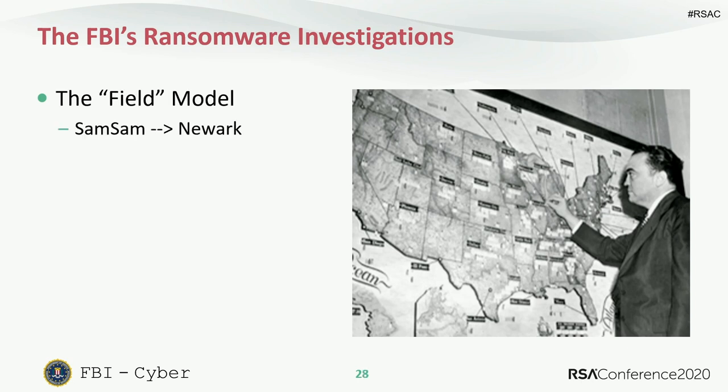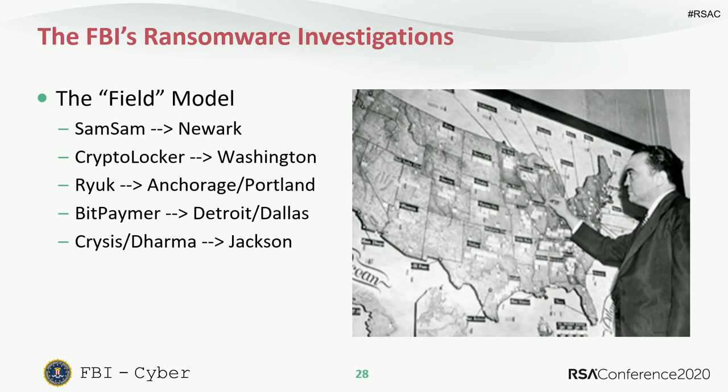Here's the field model of our investigations — here are some brands of ransomware and the field office responsible for each. This may surprise some people: the SamSam investigation was run by the Newark field office and prosecuted out of the District of New Jersey. Each of our 56 field offices has at least four or five agents working cyber exclusively; larger offices like San Francisco have 40 to 50 cyber agents.